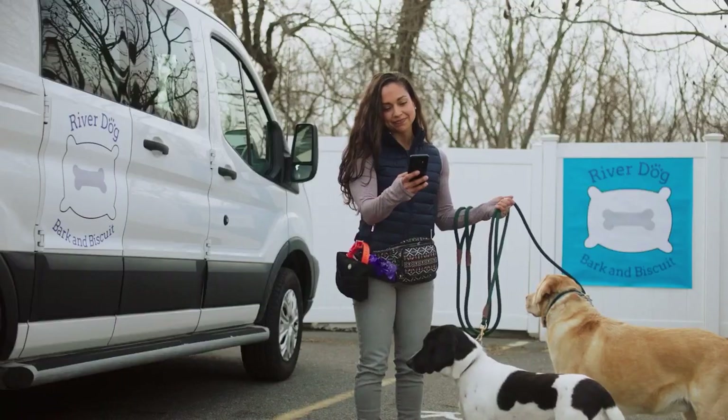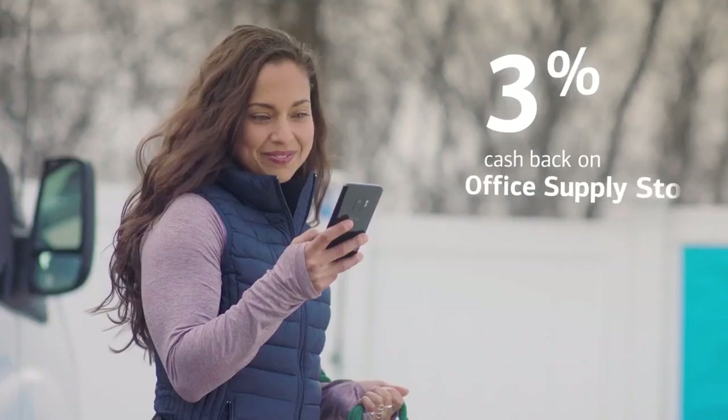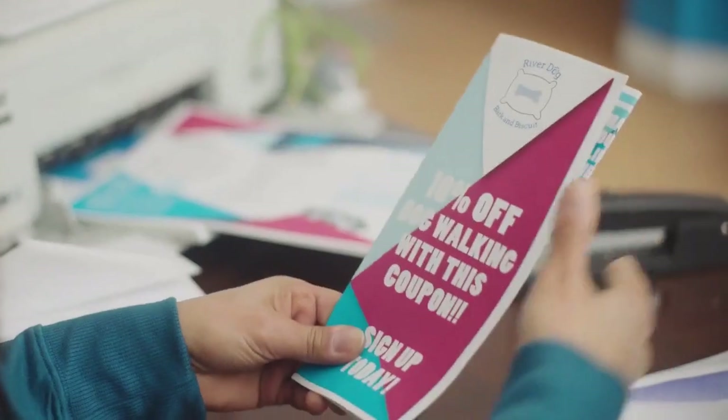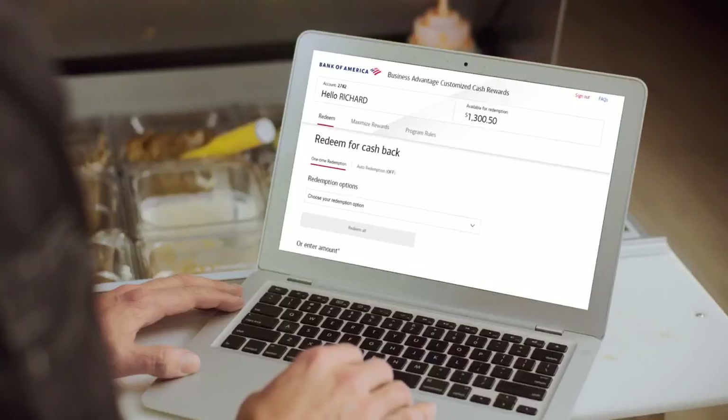Your category is easy to customize — change your choice category for future purchases once each calendar month. Like if you need supplies to bring in a new business venture, or make no change and the category stays the same. Plus there's no annual fee, and you can redeem your cash back in the way that's right for your business.